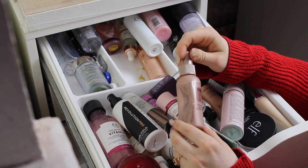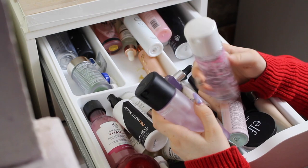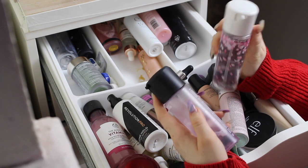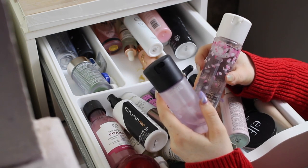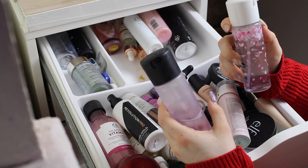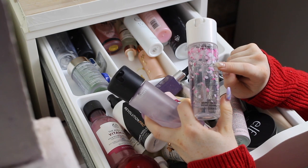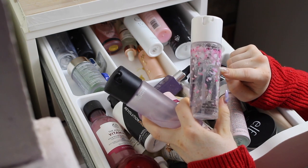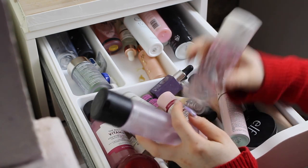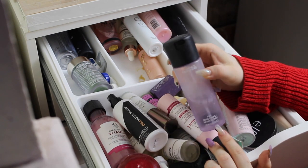I have two MAC Fix Pluses. I got this one because of the packaging pretty much — you can't go wrong with Fix Plus so you can always have more. I really wanted something with this Blossom print because Cherry Blossom is pretty much one of my favourite flowers. I didn't want to go all out and buy the whole collection because I didn't really like anything else for it.